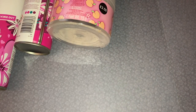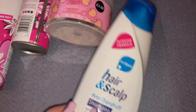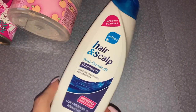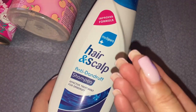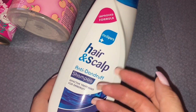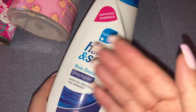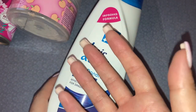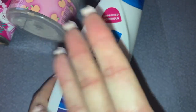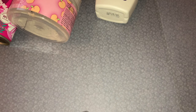Then we have this hair and scalp anti-dandruff shampoo — it's basically a rip-off of Head & Shoulders. I actually thought it was the proper Head & Shoulders and didn't realise until I got home. I would not recommend this — the shampoo itself had a gel texture, really thick and wobbly. I think I got it from Home Bargains or B&M.